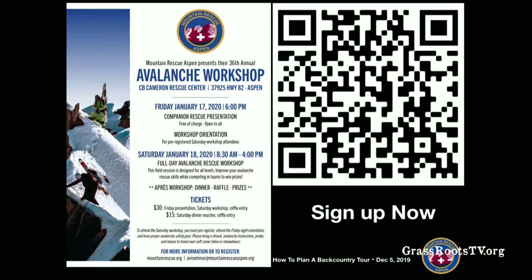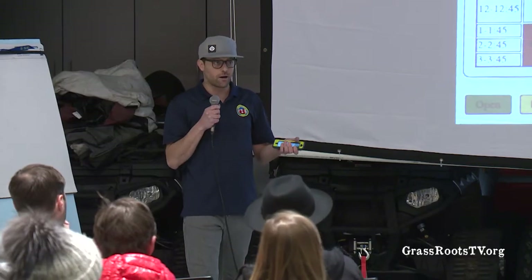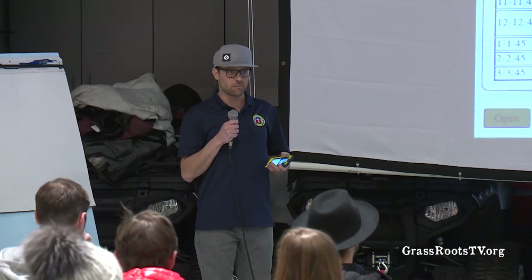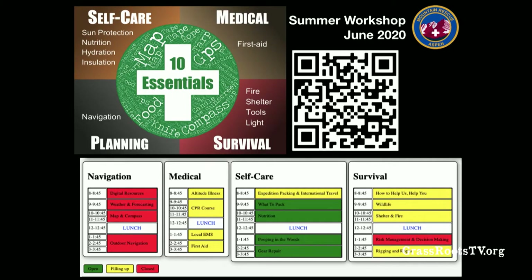You can sign up right now — there's a QR code that takes you right into the registration. We've got prizes for the first, fifth, and tenth person to sign up tonight for the winter workshop. We also do a summer workshop where we talk about all the skills you might want to learn more about. Over the summer we took the ten essentials and broke them into four different tracks. The navigation track sold out quickly last year, so sign up for that email list.